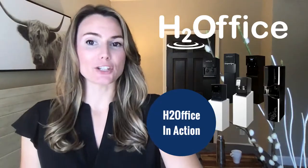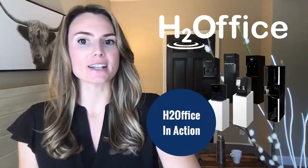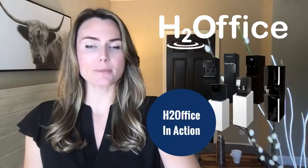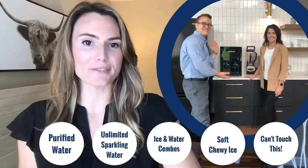Hey everyone, I'm Erin with H2Office. By taking the time to view this presentation, you know that providing safe and cost-effective access to amenities is essential. In this video, I'll touch on the most popular options in our lineup, including contactless purified water and dispensed ice. So let's go ahead and kick it off with purified water.